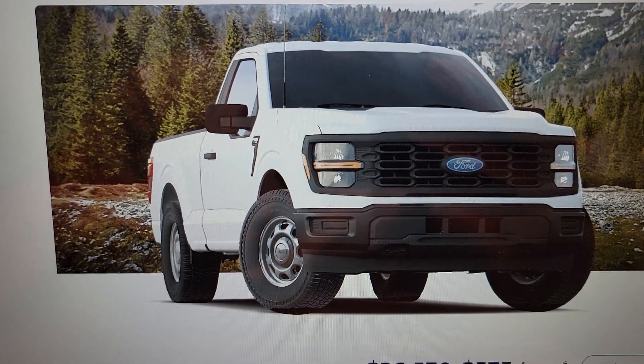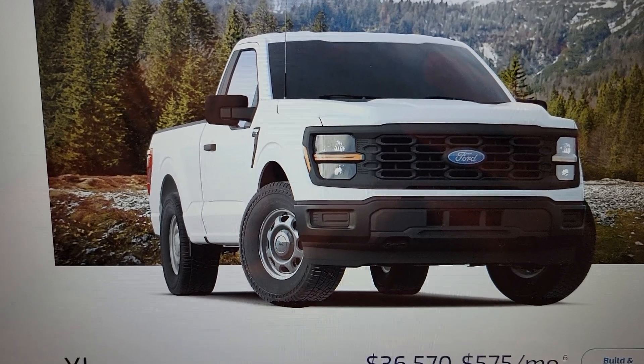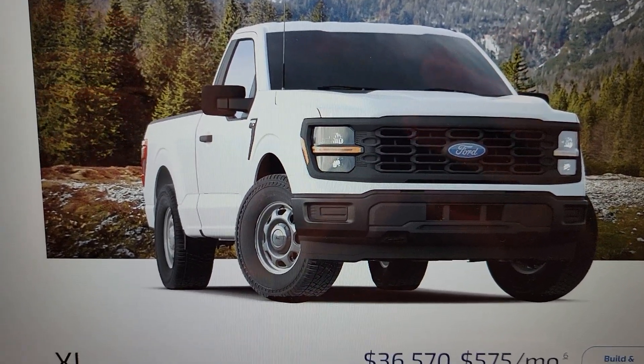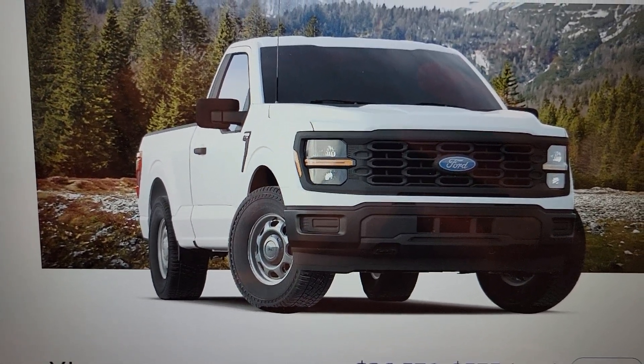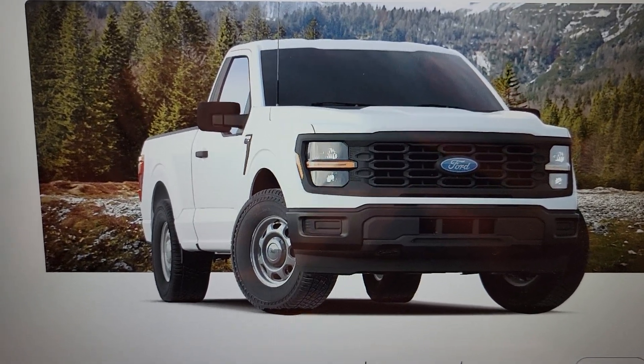This is a mid-cycle refresh, so it is not an all-new redesign. No big major changes to the frame, no big changes to really anything else other than the dropping of that engine. On the inside, the biggest upgrade will be the standard 12-inch screen on every model.